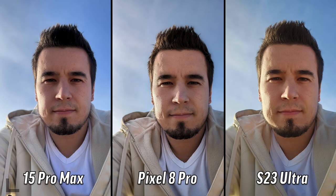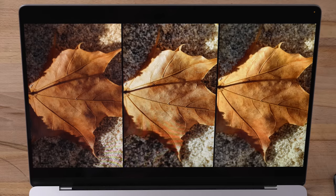Next up we have a selfie portrait. I actually like the warm, so I like the one on the right. I like the one on the left - I like the colors, it doesn't look over-sharpened. Still very sharp, but the one in the middle looks a bit too sharp for me. S23 Ultra and 15 Pro Max.